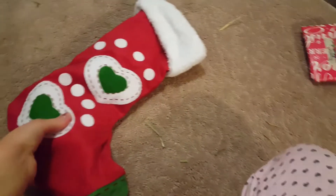In our lovely box from my Secret Santa, we have this cute stocking. Oh my goodness, this is so cute.